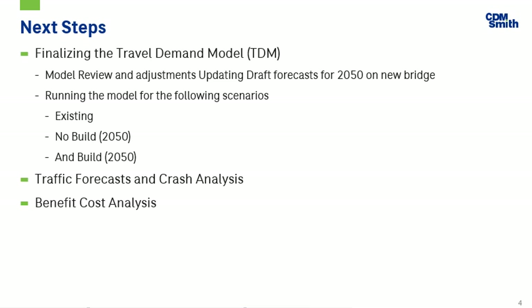What are our next steps? We're finalizing the travel demand model, ensuring all existing and committed projects have been incorporated, and reviewing West Virginia and Ohio traffic counts, including the new core employee trips. We're also running three scenarios: the existing, the no-build, and the build scenarios.